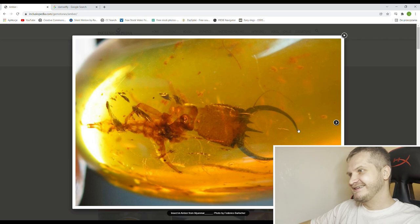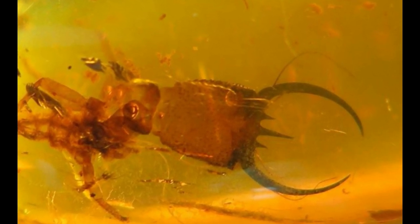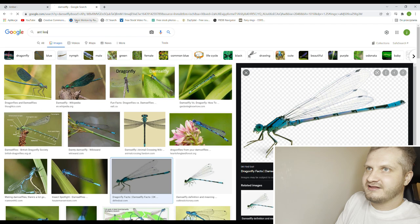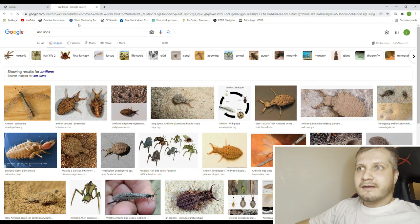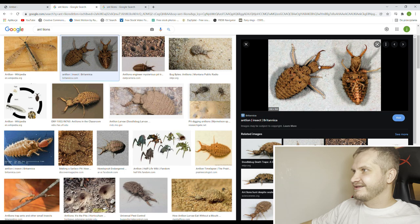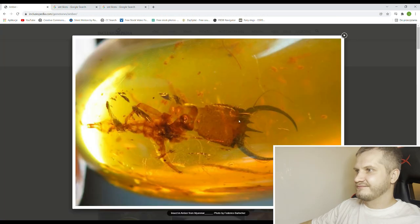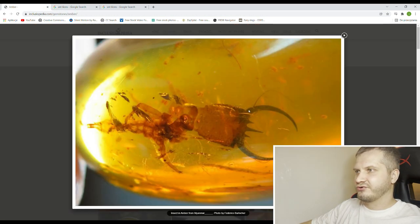Look at the mandibles — this one I think is an antlion. The body is missing or very oxidized, but the head and mandibles look superb. Let me show you how antlions look right now. The name comes from the fact that in the larva stage they eat ants. There we go — this is an adult, beautiful, right? And this is the larva with the same strong mandibles. Probably a different species, but for sure an antlion.